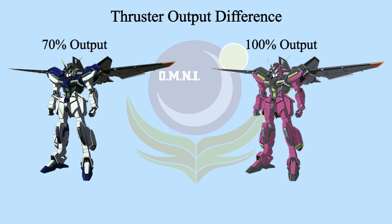Secondly, the Jet Striker got a limiter on for normal pilots so they can control it better. The limiter provided normal pilots 70% output while Nell's Wyndham is 100%, which is why his custom Wyndham is flying much faster.